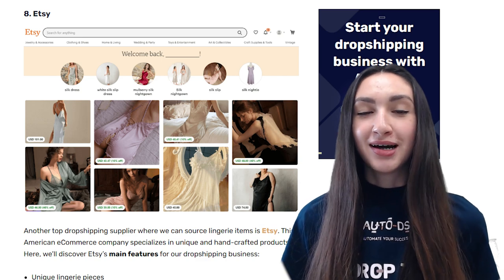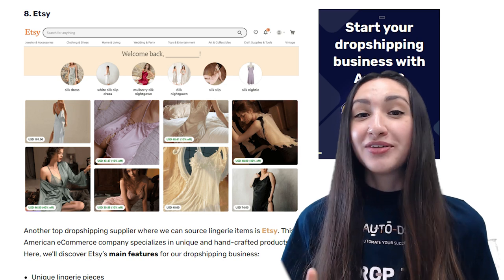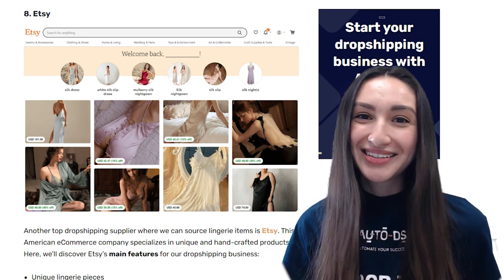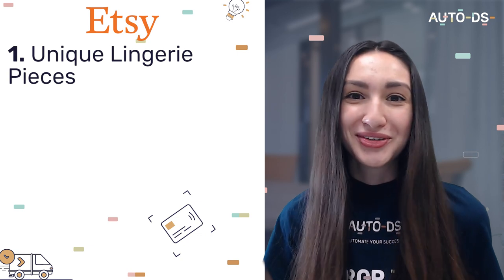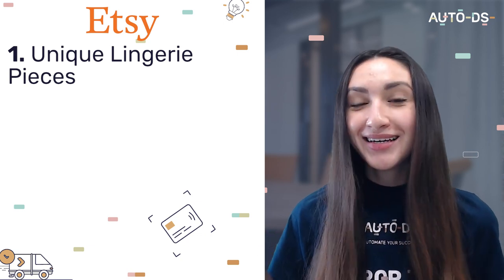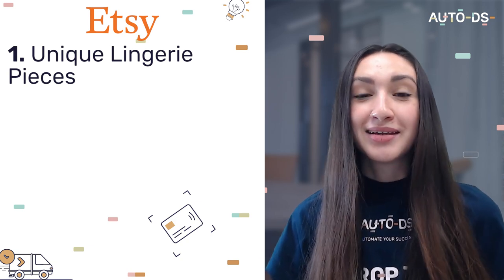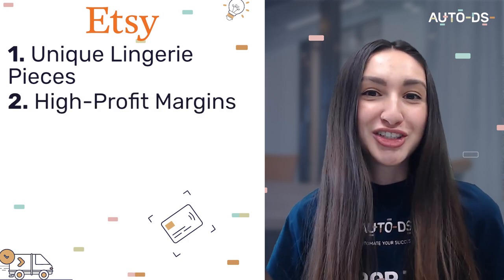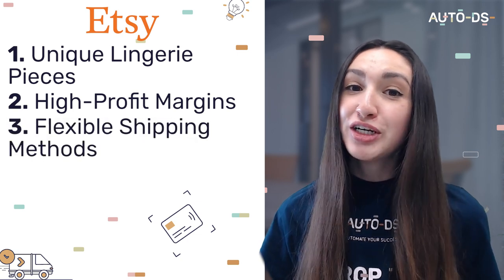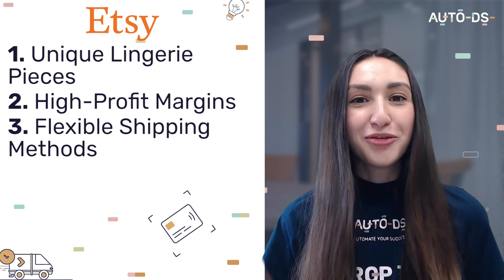Another top supplier is Etsy. Because Etsy is a niche supplier, they can offer one-of-a-kind lingerie products with high quality and a high regard for artistry. Because these products are custom made, they are priced higher than ordinary items, allowing us to achieve higher profit margins. For most items, Etsy provides free shipping and delivers orders within one to three working days. Above all, Etsy supports both environmental and social causes that contribute to business sustainability.